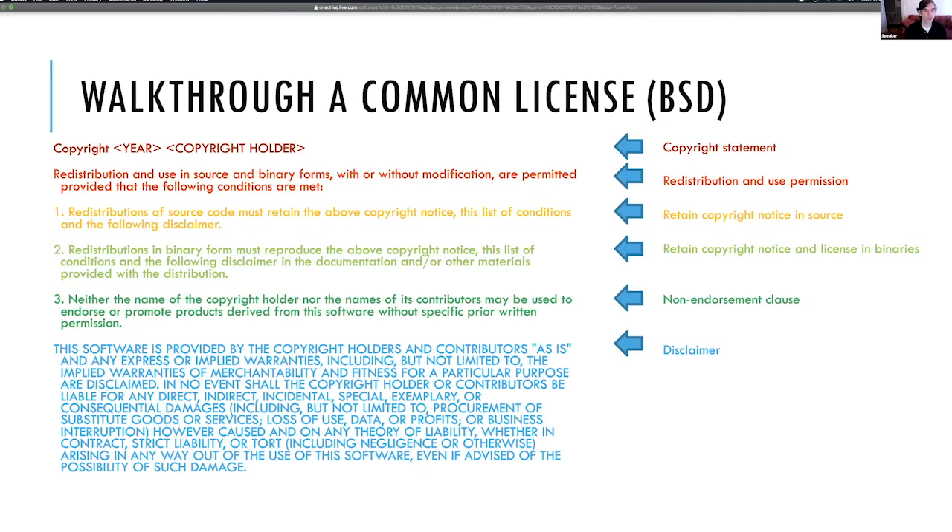The next line is a redistribution and use permission. For something to be open source, you need the ability to use it and redistribute it — typically in both source code and binary forms, with and without modification. Then comes the key clause: 'provided the following conditions are met' — this is where the obligations are shown. The author is saying: I'm glad you love my software, you can do all these things with it as long as you do the following. The BSD has a nice numbered list. Number one: if you distribute the source code, you must retain the above copyright notice, this list of conditions, and the following disclaimer — basically, don't strip my information, give credit where credit is due.